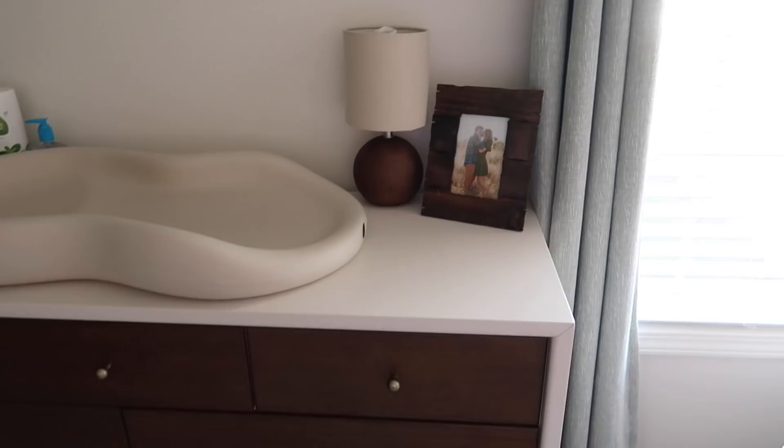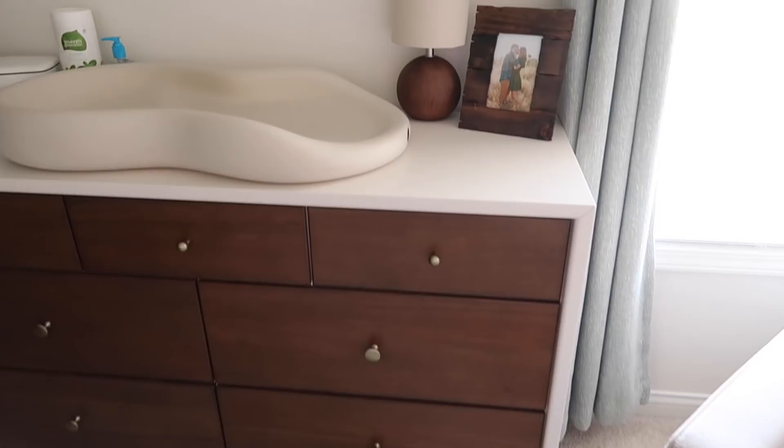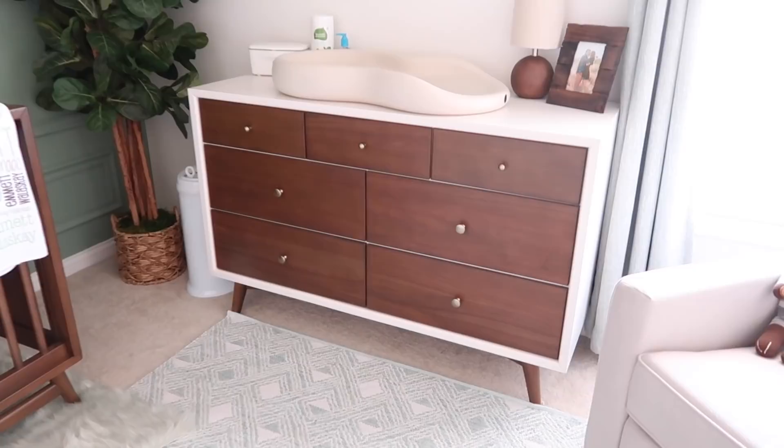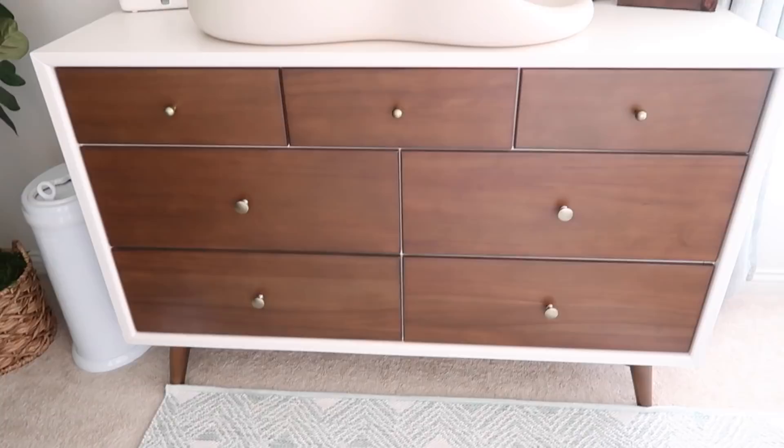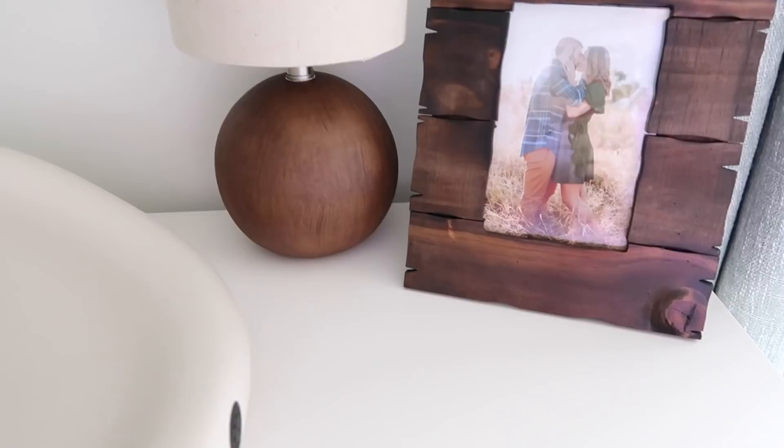The dresser and the crib are both from Baby Leto, and I will have as much of it as I can linked down below. This set was new when we ordered it — it had just been released — and we love it. It literally ties everything together and looks so good. On top of the dresser I have a picture frame from TJ Maxx with one of our engagement pictures; I'm going to switch it out for a maternity picture when I get those printed. Then this little lamp is from Target.